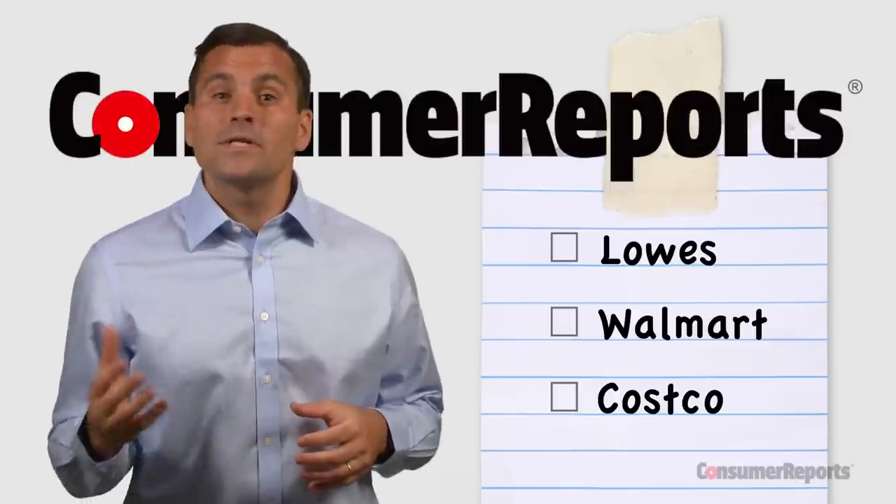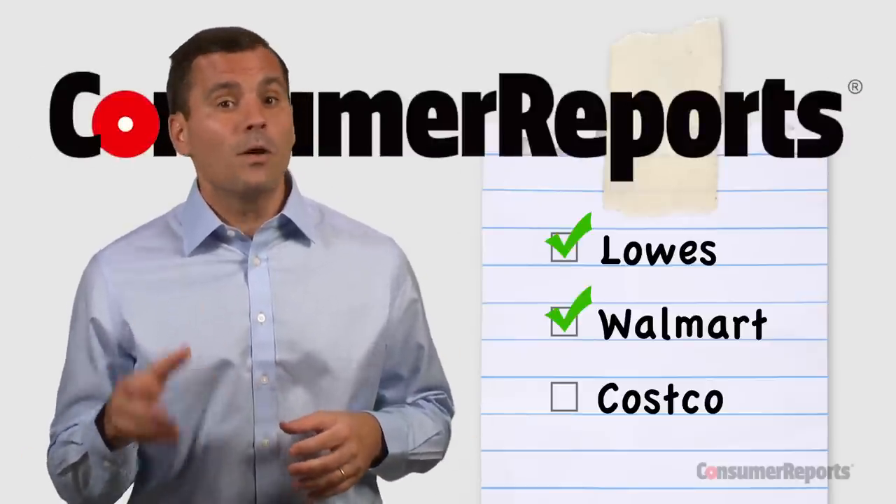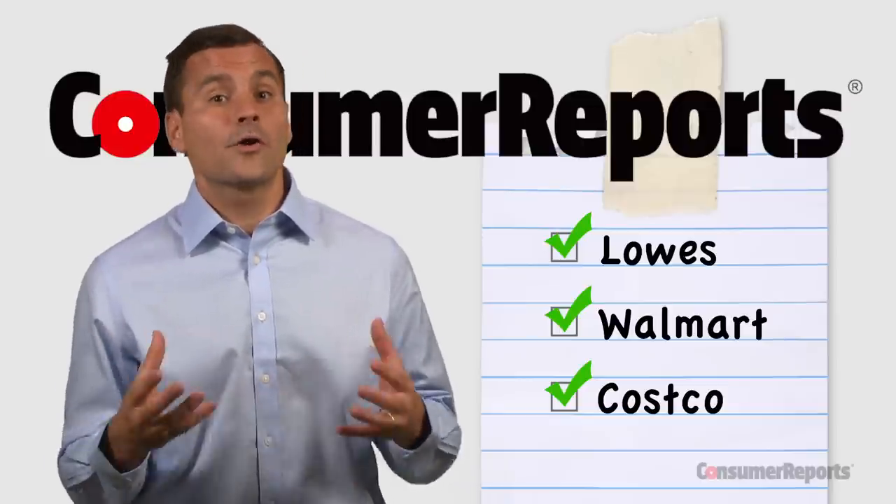Check out our shopping lists of what to get and what to forget at other retailers, including Lowe's, Walmart, and Costco at ConsumerReports.org or on our YouTube channel.